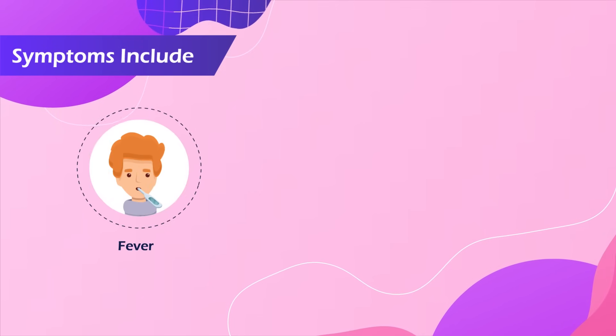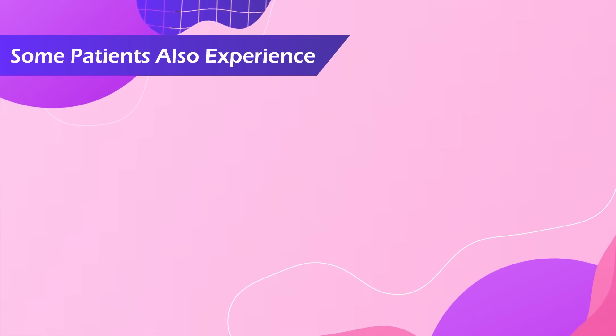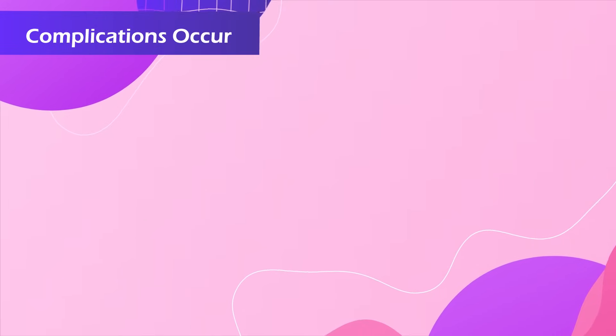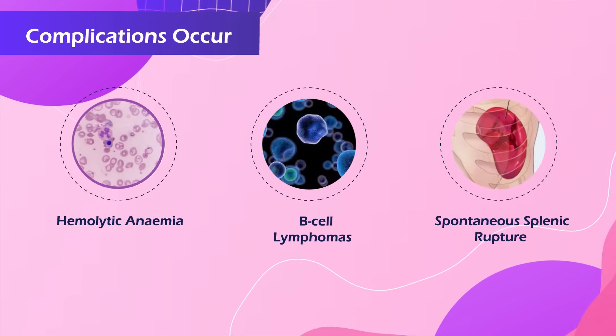Symptoms include fever, pharyngitis, and cervical lymphadenopathy almost universally, while some patients also experience an enlarged spleen, hepatomegaly, and jaundice. Rarely, more serious complications occur, including hemolytic anemia, B-cell lymphomas, and spontaneous splenic rupture.